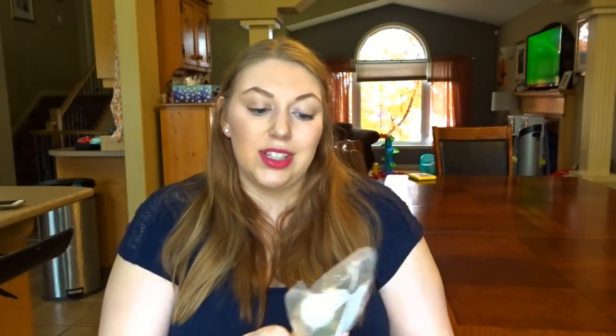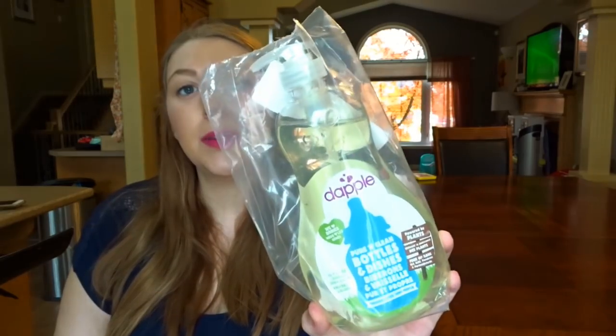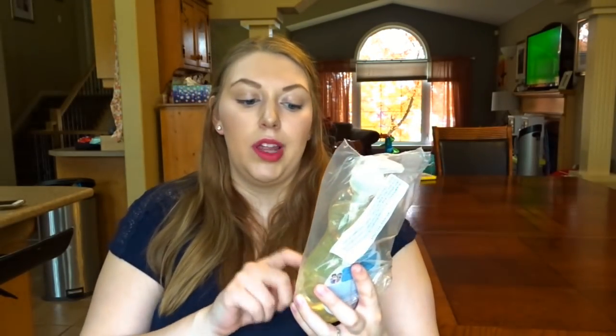Next is the Dapple Baby Dish Soap. This is kind of unnecessary as baby gets older, but I definitely like using an unscented, fragrance-free, all-natural dish soap for at least the first month or so — it's just better for them. I used this one with Audrey and I really liked it. It comes with a pump which makes bottle washing so easy.